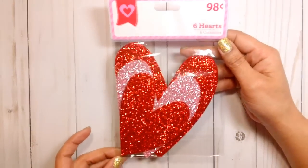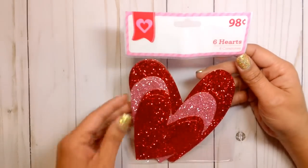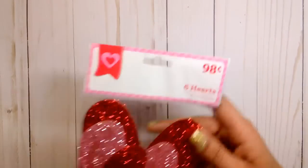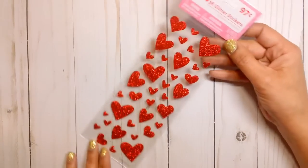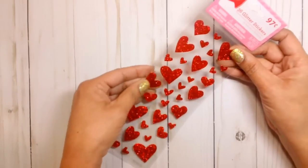Got these glittery hearts and you get six different sizes. I thought those were really pretty for 98 cents. Some more glitter stickers, 98 cents. I thought those were pretty and they're very flat, so these would be good for a planner.